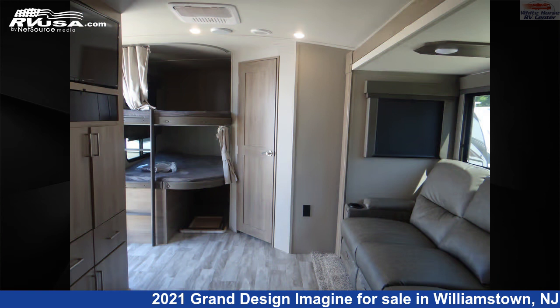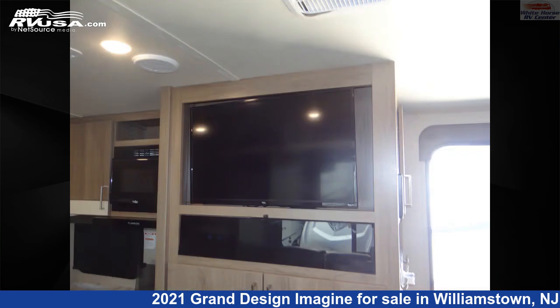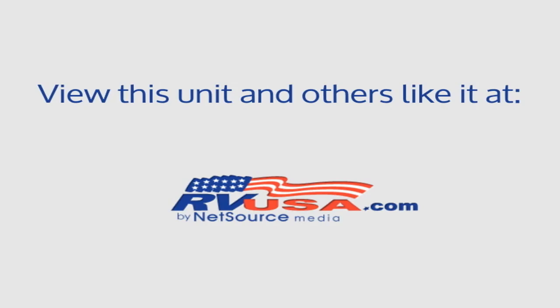The unloaded weight of this 2021 Grand Design Imagine 2400BH 2-bedroom slide, double bed bunks, is 6,056 pounds. For more information and pricing on this unit, and to see all units available for sale by Whitehorse RV Center, visit rvusa.com.